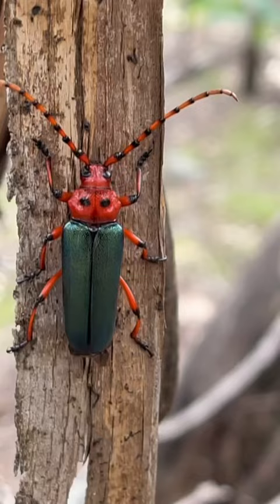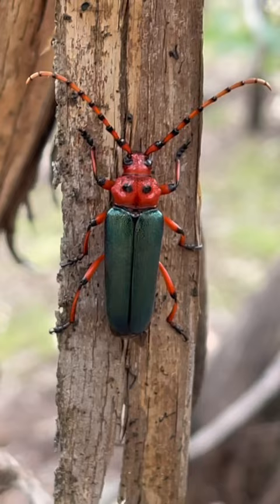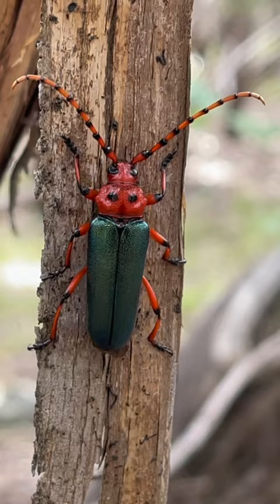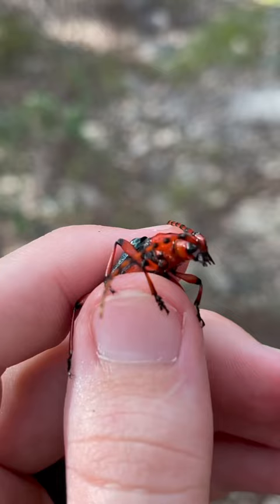These beetles are really interesting because there's not actually a lot known about them, and we actually don't know what species of plant their larvae feeds on. It's theorized that it's probably mesquite or acacia or something like that, but the larvae of this species has never been recorded in a host species — so that's really special. But look at that. That is a beautiful Cerambycidae.